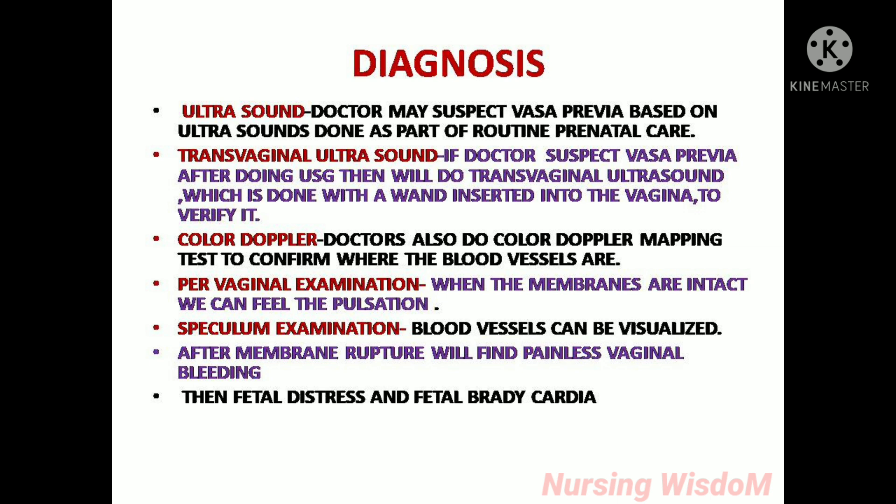Diagnosis: doctors may suspect vasa previa based on ultrasounds done as part of routine prenatal care. If vasa previa is suspected, a transvaginal ultrasound is performed — done with a wand inserted into the vagina — to verify it. Doctors also perform color Doppler mapping to confirm where the blood vessels are. On per vaginal examination, when the membranes are intact, we can feel pulsation. On speculum examination, blood vessels can be visualized. After membrane rupture, painless vaginal bleeding, fetal distress, and fetal bradycardia may be found.